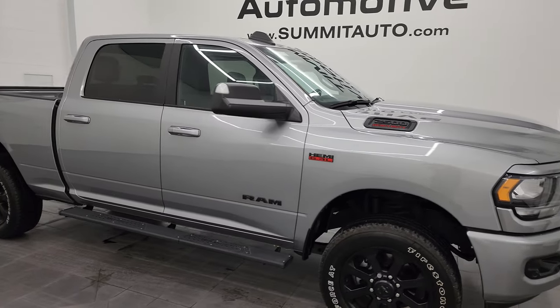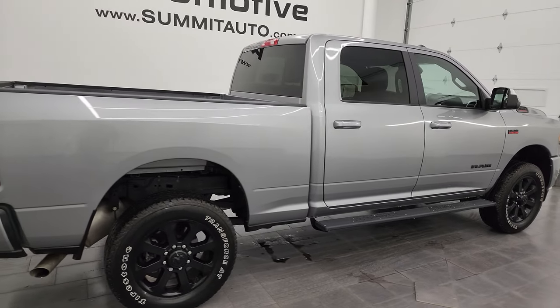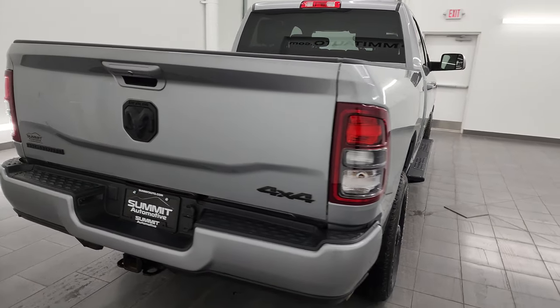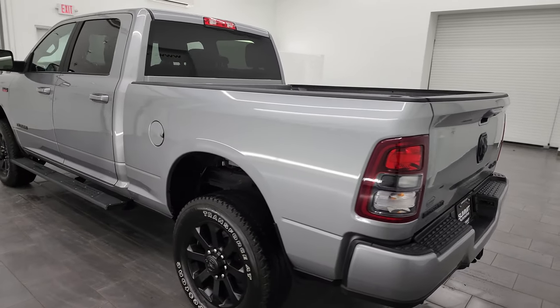Hey, this is Brett, and this 2022 Ram 2500 Crew Cab Short Box Bighorn Level 8 Night Edition is stock number 14237Z. I am here at Summit Automotive in Fond du Lac, Wisconsin, your new and used heavy duty truck and Ram headquarters.